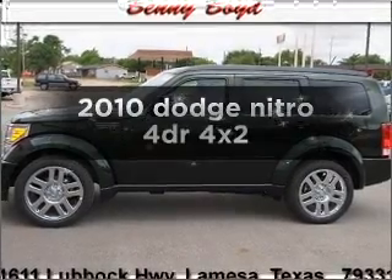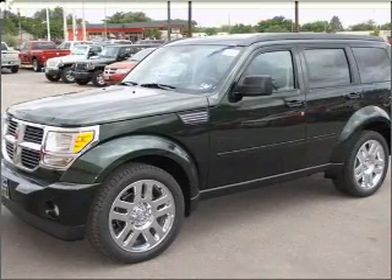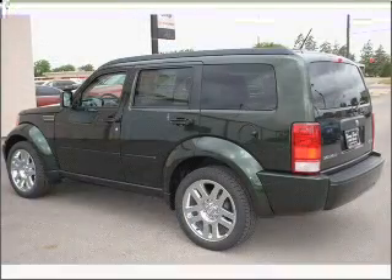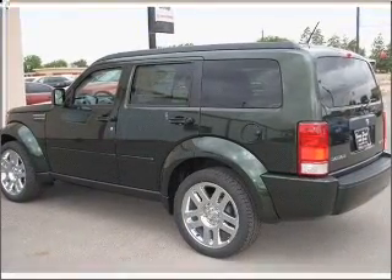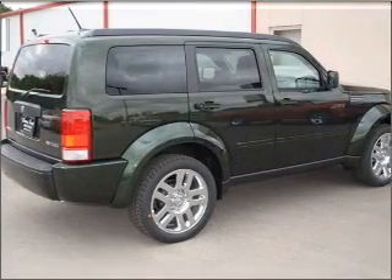Get noticed in this 2010 Dodge Nitro. Find everything you want in a ride under one roof with this vehicle. With a solid six-cylinder engine that responds smoothly to its automatic transmission, anti-lock brakes help you bring your vehicle to a safe stop.